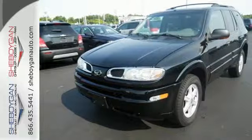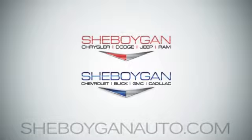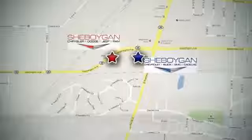Best drive this Bravada today. Come see us today. Cheboygan Auto, eight brands in one location, off Business Drive in Cheboygan, Wisconsin.